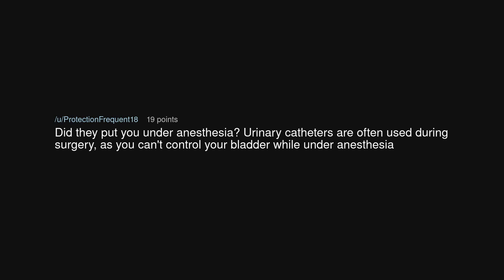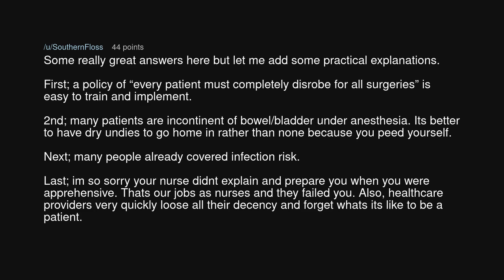Did they put you under anesthesia? Urinary catheters are often used during surgery as you can't control your bladder while under anesthesia. A policy of 'every patient must completely disrobe for all surgeries' is easy to train and implement. Many patients are incontinent about the bladder under anesthesia — it's better to have dry undies to go home in rather than none because you peed yourself. Many people have already covered infection risk. I am so sorry your nurse didn't explain and prepare you when you were apprehensive. That's our job as nurses and they failed you. Healthcare providers very quickly forget what it's like to be a patient. I hope you can recover from it quickly.